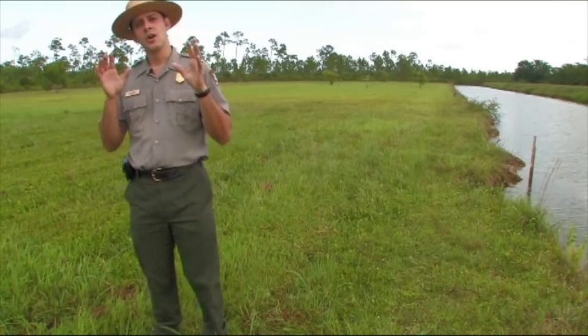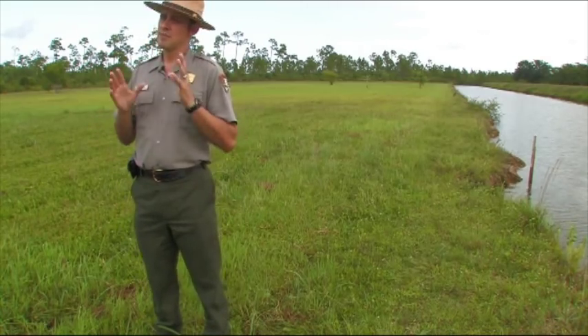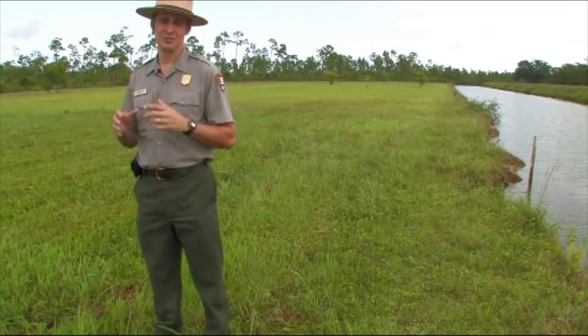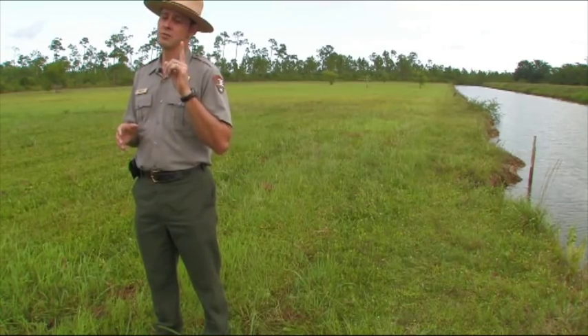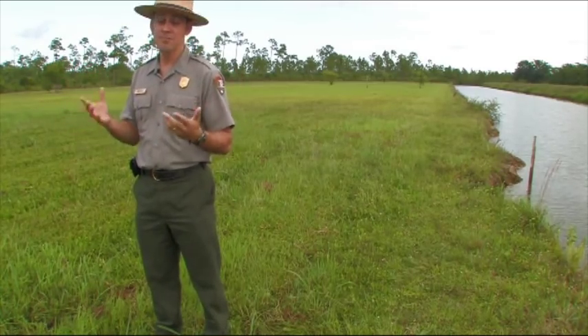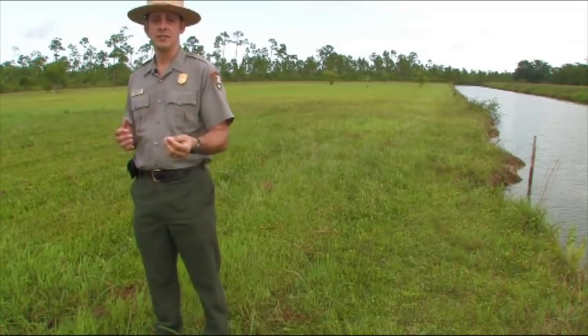South Florida is home to approximately seven million people, and that presents tremendous problems — by definition, that means there are seven million potential vectors for new biological invasions. But at the same time, those seven million people also present a pretty unique resource: fourteen million eyes and ears constantly patrolling the landscape, which could be our first line of defense in finding and reporting new invasives.